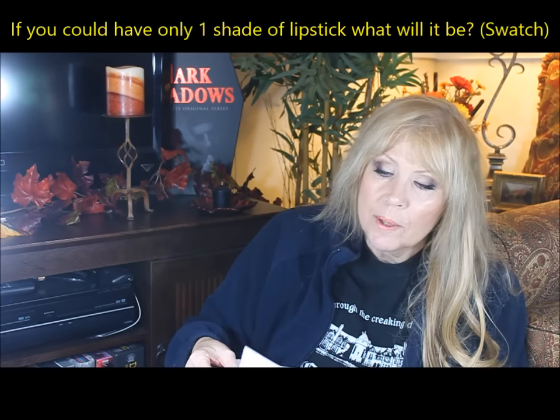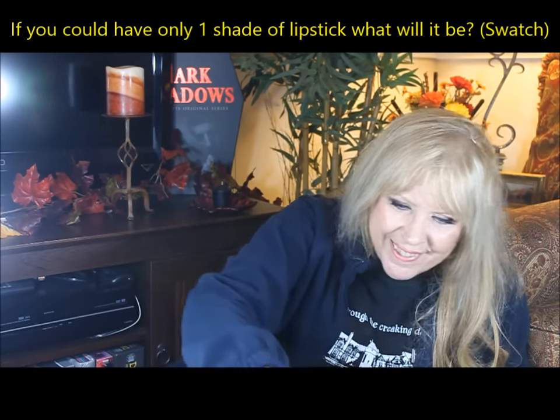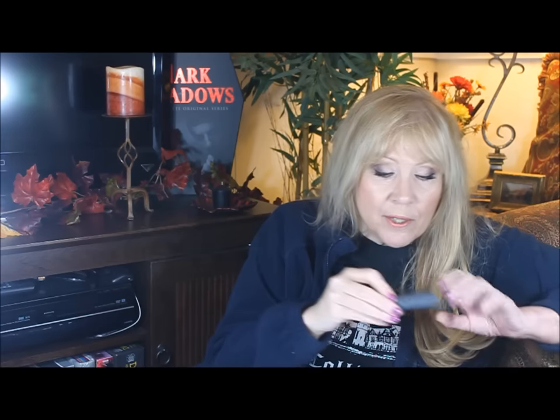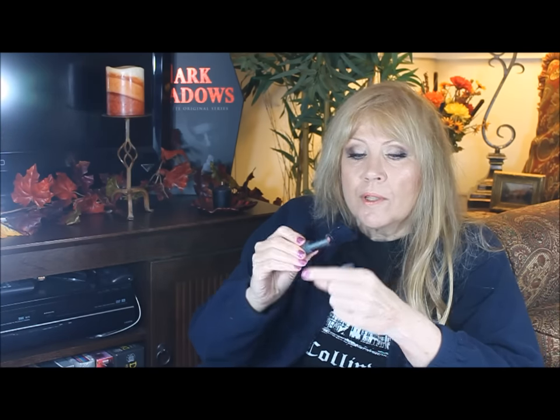Number five: if you could have only one shade of lipstick, what would it be and why? First of all, I do not want to live in a world where there's only one shade of lipstick, so I got it down to three — and I think that's pretty good. For my nude I like Bite's Red Xena. It's a pretty nude.